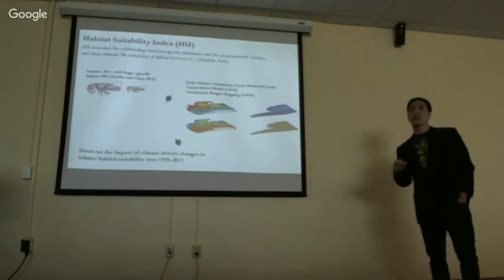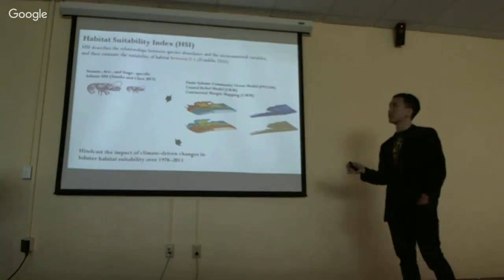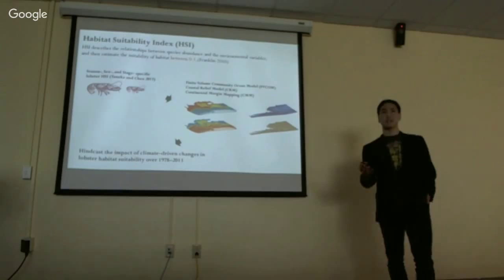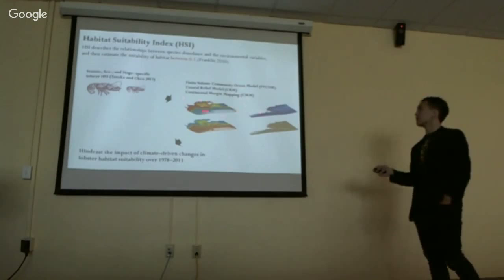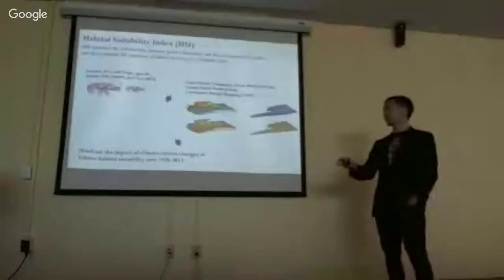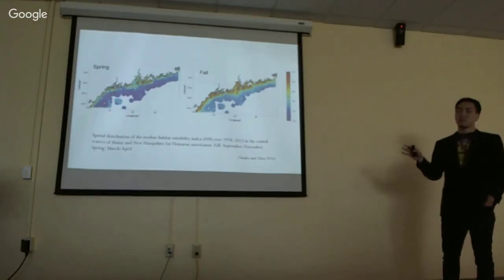Mike Torrey has touched on HSI, which is also a type of ecological index to quantify habitat suitability of species between 0 and 1 — 0 being very poor habitat and 1 being very good habitat. Tanaka and Chen (2015) developed an empirical HSI index for lobsters in Long Island Sound. Using the HSI, we integrated several regional climate models as well as physical layers covering the entire Gulf of Maine area. The result is a season- and size-specific bioclimatic envelope model that can hindcast the impact of climate-driven change in lobster habitat suitability for the last 36 years — technically 1978 to 2013.